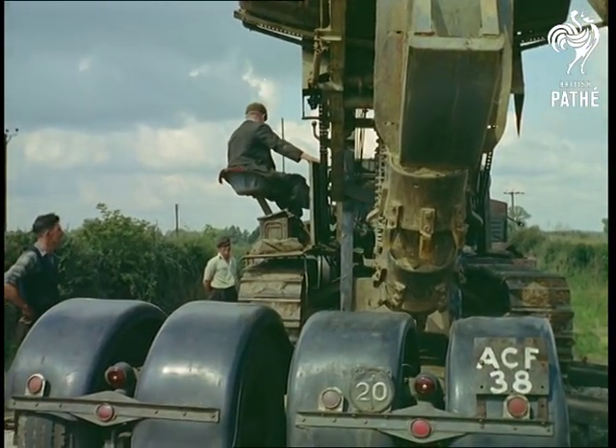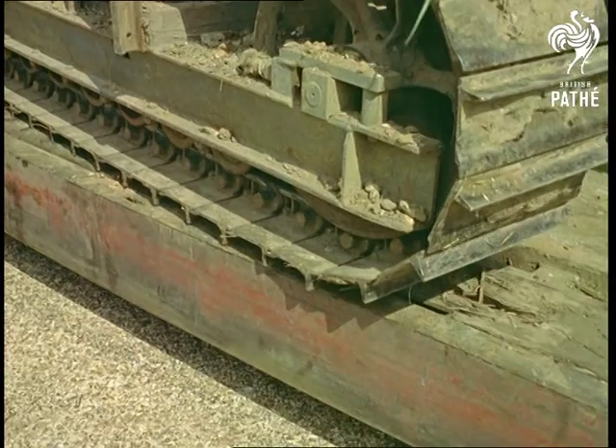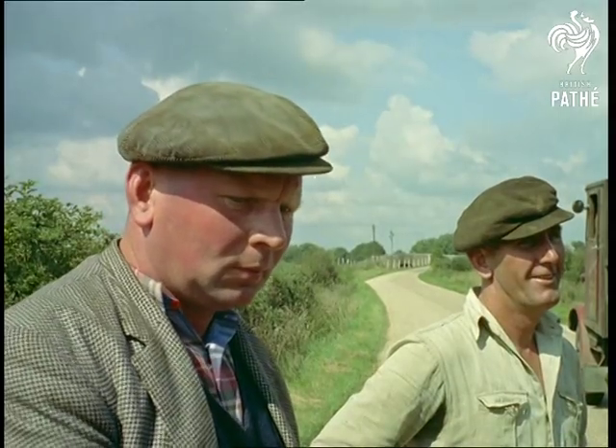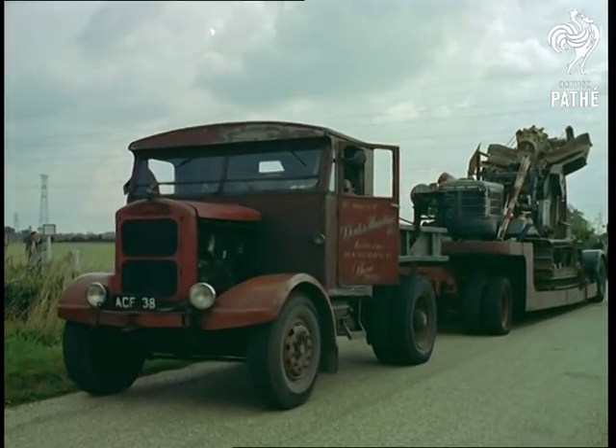For those interested in statistics, the section of pipeline in this area will go under four major railway lines, across two rivers, and over and through swampland, forests and fields. However, it has been rerouted to avoid public parks and part of the greenbelt.